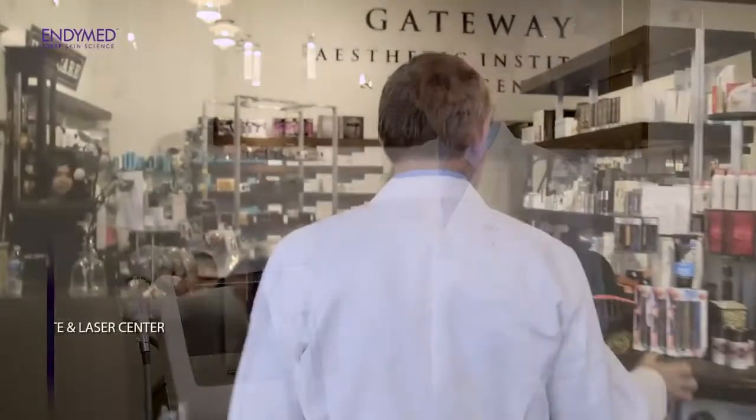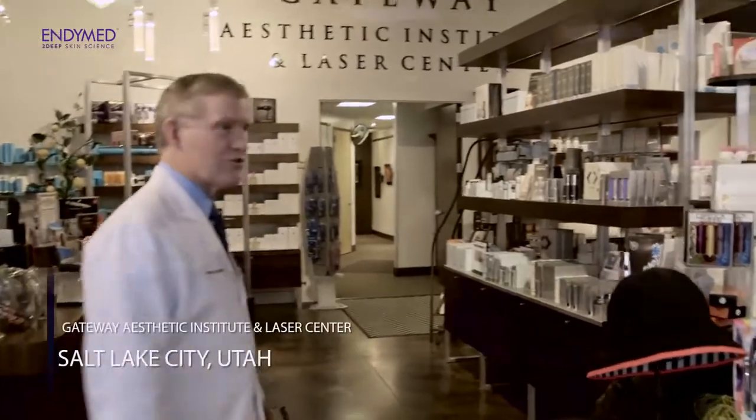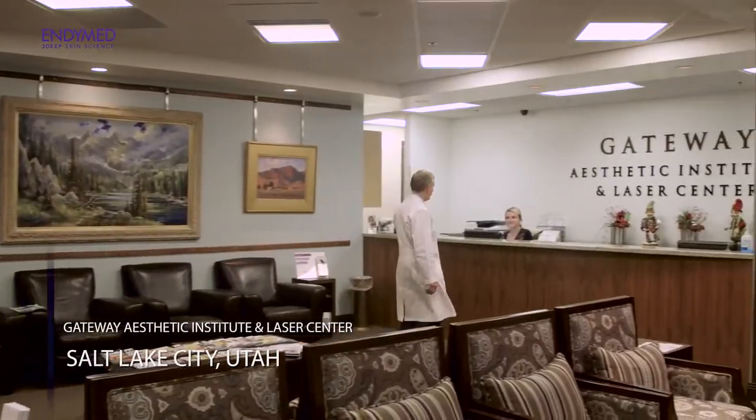My name is Dr. Mark Taylor. I'm the owner of the Gateway Aesthetic Institute Laser Center in Salt Lake City, the largest dedicated cosmetic laser center in the world.